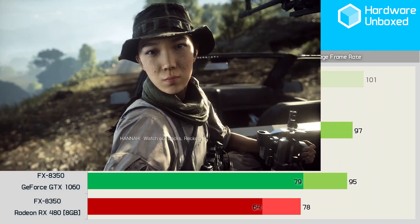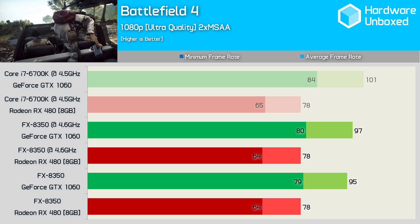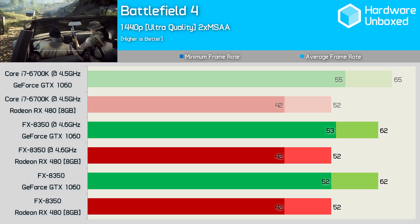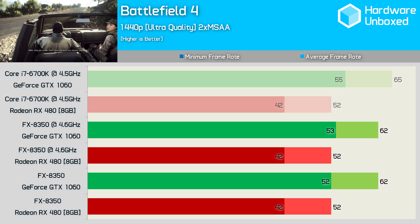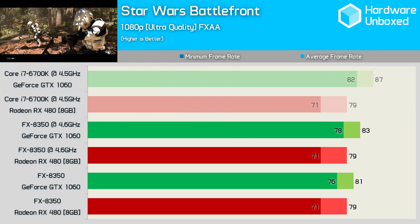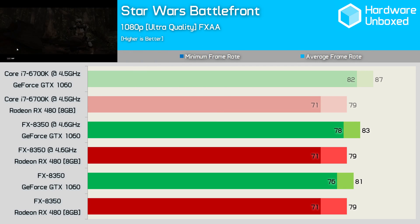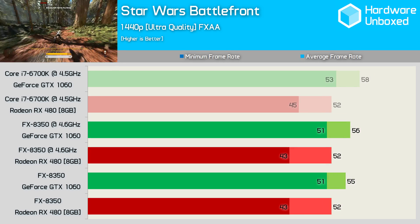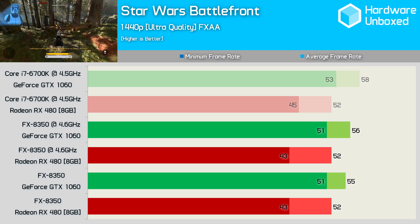Our Battlefield 4 test primarily tests GPU performance, and therefore the FX8350 is really no slower than the 6700K here. The same is true at 1440p, though it is interesting to note that the RX 480 delivered the exact same performance on both processors while the GTX 1060 was slightly slower with the FX8350. Star Wars Battlefront is another game where our test is primarily GPU dependent, and as such even at 1080p both GPUs deliver similar performance on the FX and i7 processors, and the same is true at 1440p.